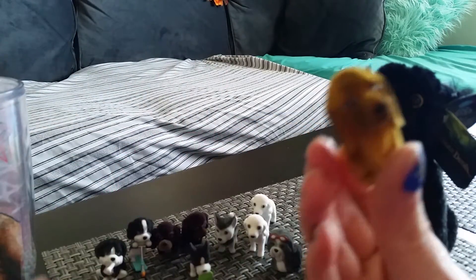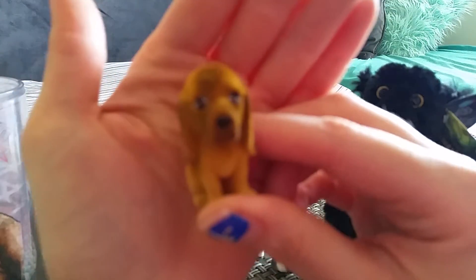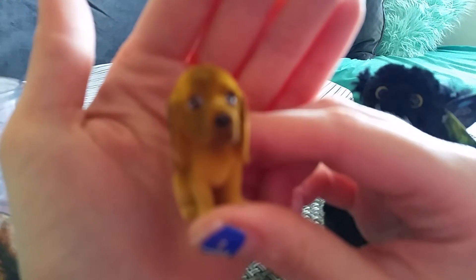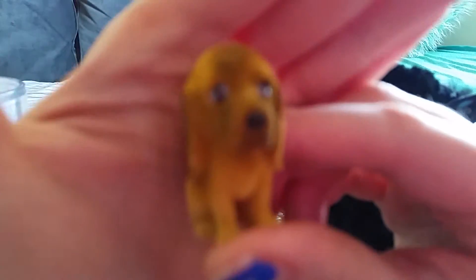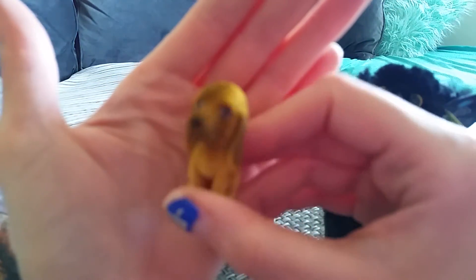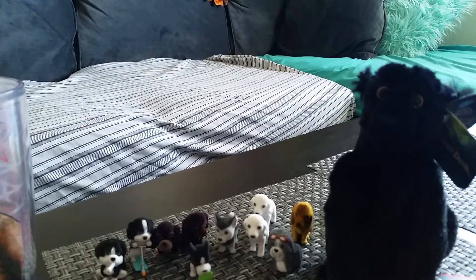Oh yes, yes! I got the Bloodhound — this is Sniff. I really wanted this one, he's so cute. So cute, so cute.